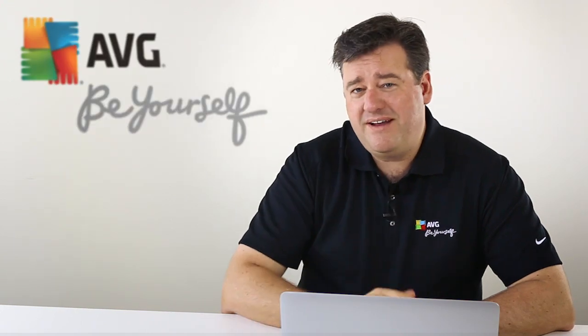Hi and welcome back to the AVG Academy. Here are some quick tips on how to secure your online email account — I'm talking about your Gmail, your Yahoo, or your Outlook.com account.